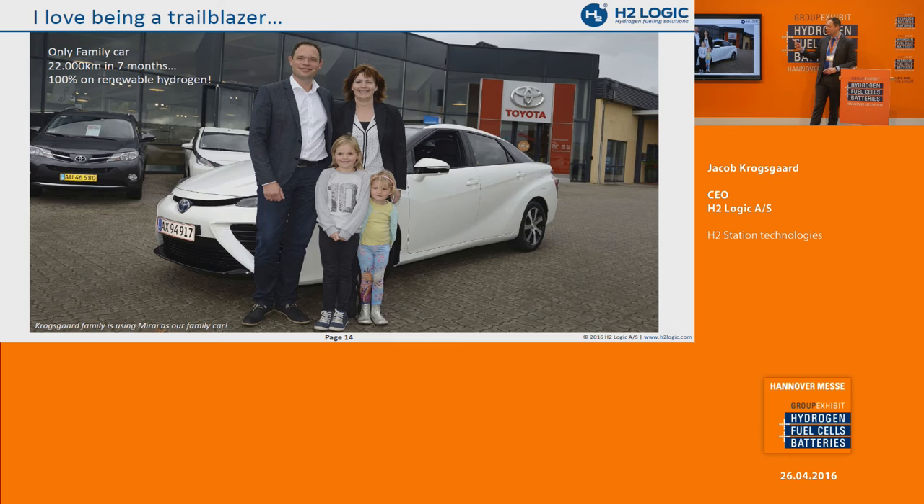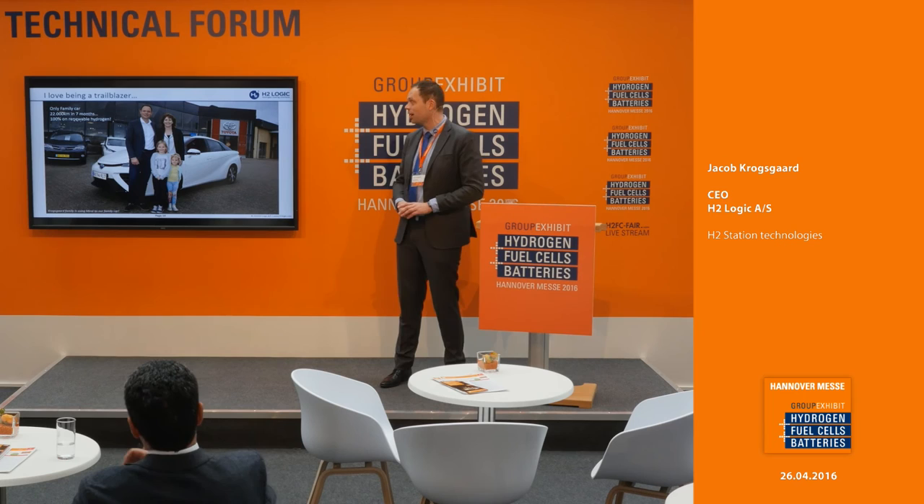I'm a personal driver of an FCV — I was the lucky one to have one of the first Mirai vehicles here in Europe. I've been driving 22,000 kilometers since October, and I must say I love it. It's completely 100% on renewable hydrogen, and I actually drove it here to Hanover.